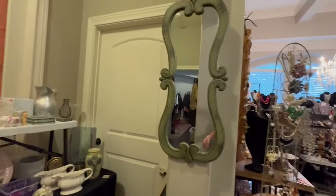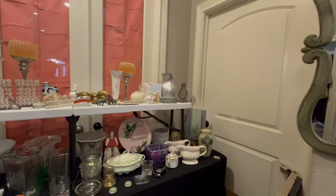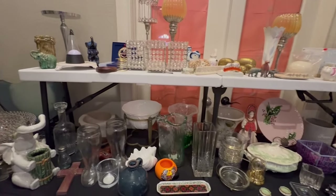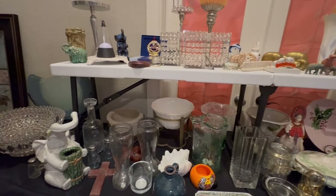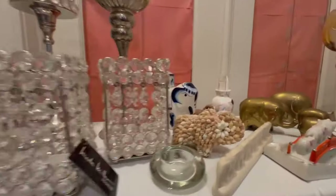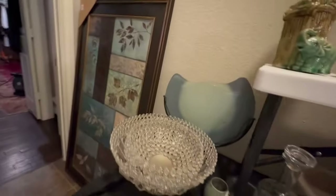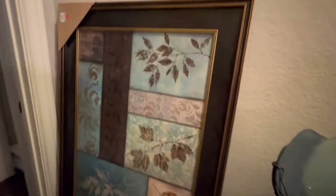Now we're going down the hallway to the master bedroom. As we go, we see this table of decor, shot skis, and collectibles — again more elephants — some really cool vases, and some artwork.